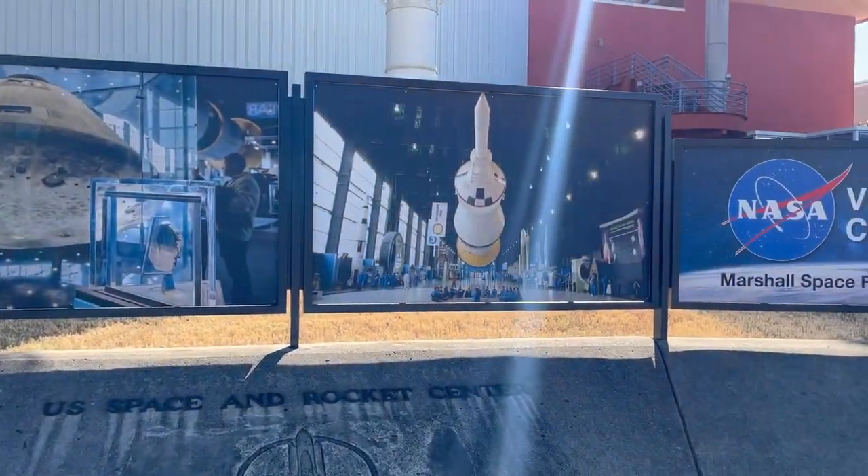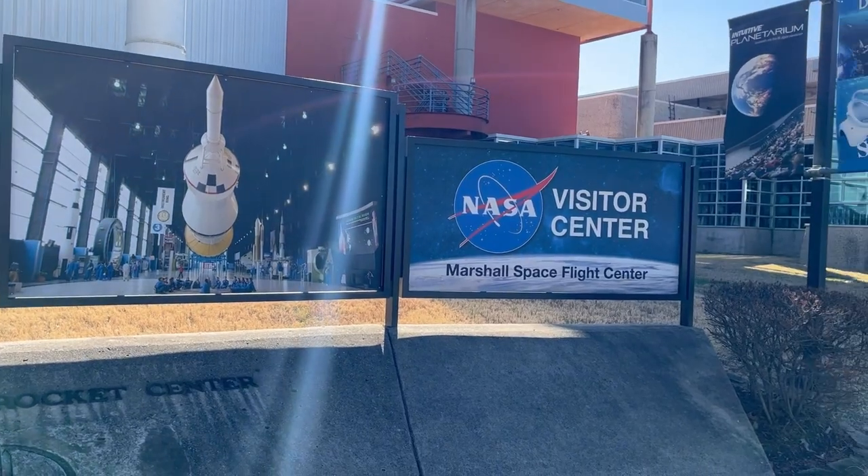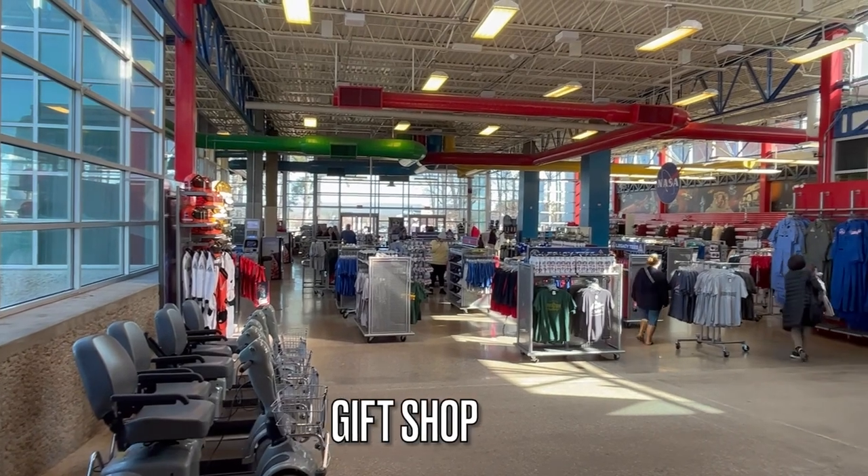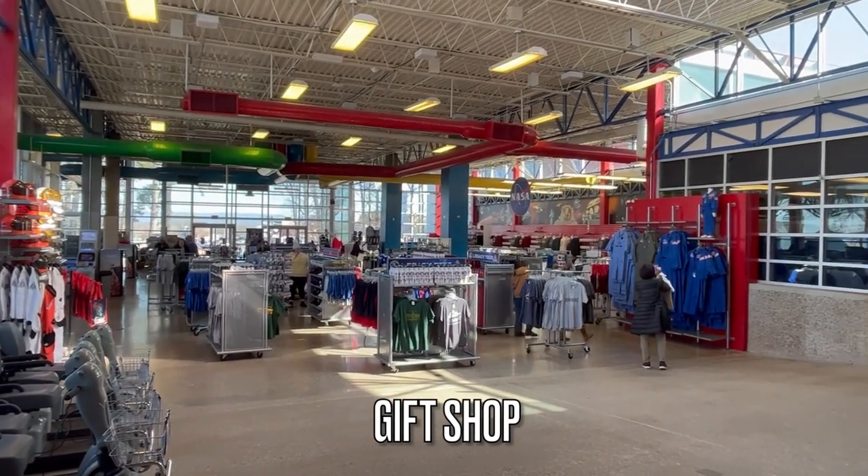The U.S. Space and Rocket Center is the official visitor center for NASA's Marshall Space Flight Center. They have one of the largest collections of rockets and space memorabilia on display anywhere in the world.